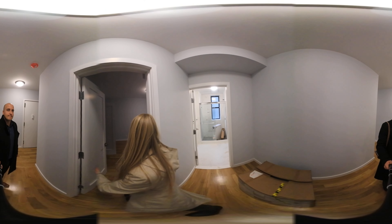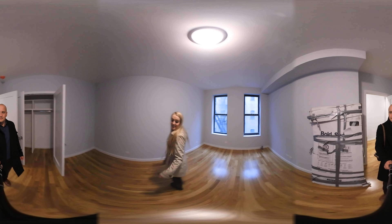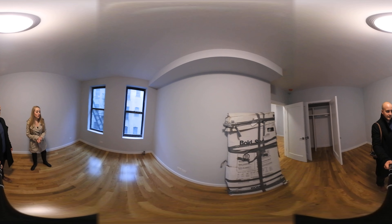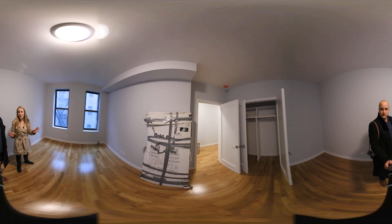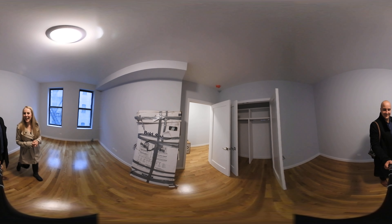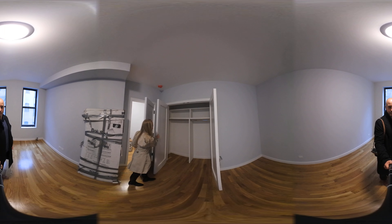And lastly, we've got our massive one-bedroom here. Definitely large enough to fit a king-size bed along with a desk, a dresser, room to work out — whatever you like to do in your room. And also some nice built-ins in our massive closet space over here as well.